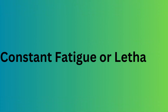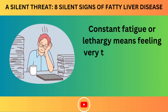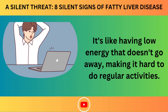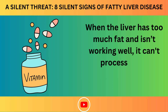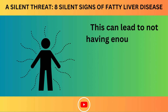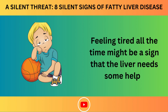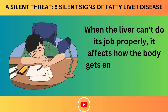Number 8: Constant Fatigue or Lethargy. Constant fatigue means feeling very tired all the time, even after resting or sleeping — having low energy that doesn't go away, making it hard to do regular activities. When the liver has too much fat and isn't working well, it can't process important nutrients like vitamins properly. This can lead to not having enough energy because the body can't absorb these nutrients well, affecting how the body gets energy from food.